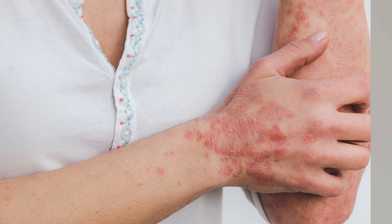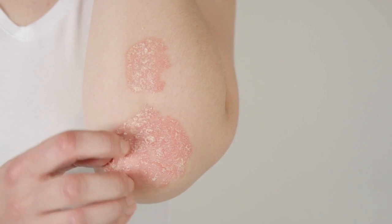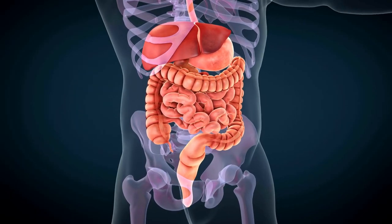Do you know that your diet can affect your skin health, especially if you have psoriasis? Psoriasis is a chronic skin condition that can cause red patches and inflammation due to immune system dysfunction.